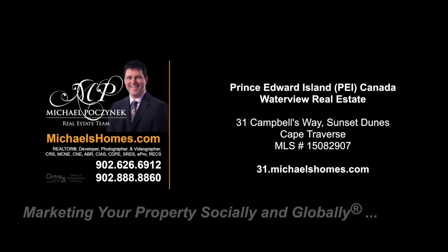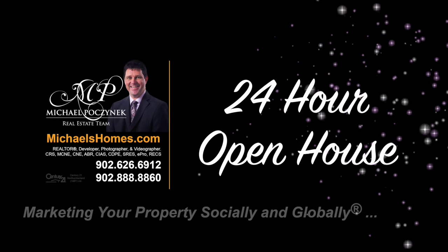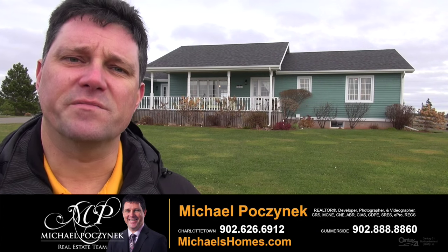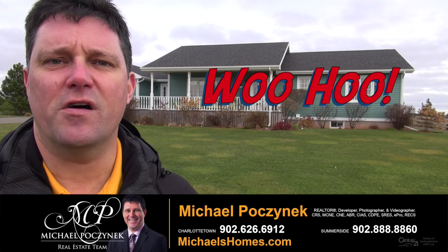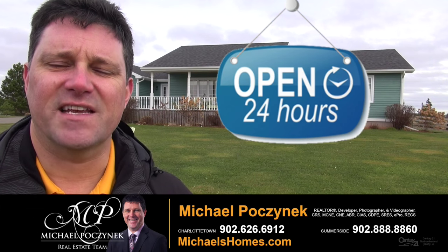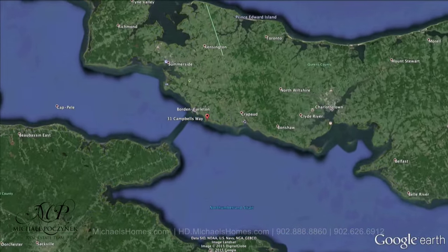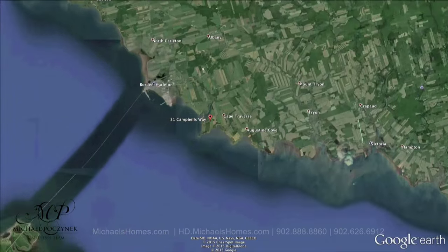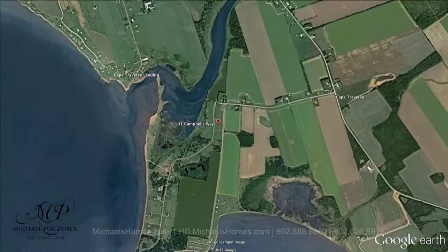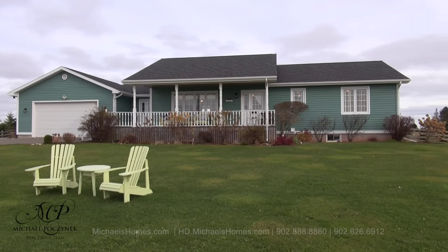Hello and welcome to Michael's Homes HD, Prince Edward Island's number one source for high-definition real estate video. Welcome to your new Prince Edward Island Waterview home and my 24-hour-a-day open house. I'm Michael Posnick with Century 21 Northumberland, marketing your property socially and globally. Today we're looking at a fabulous home located at 31 Campbell's Way in the luxury subdivision of Sunset Dunes, PEI, Canada. So without delay, let's go take a look.